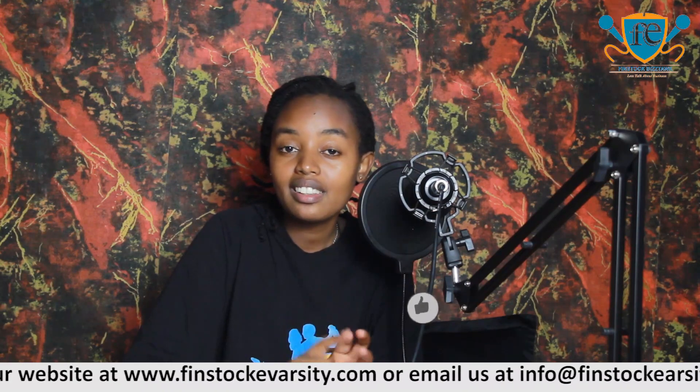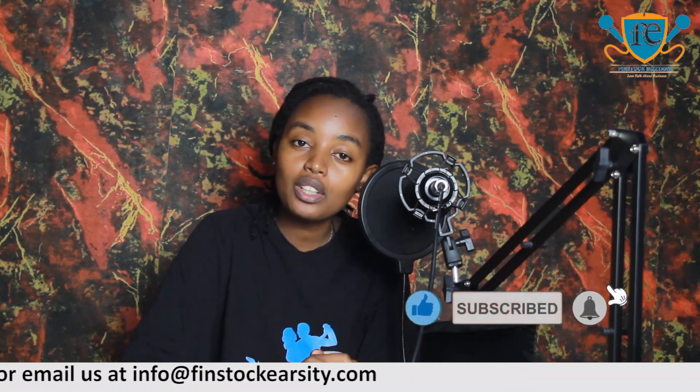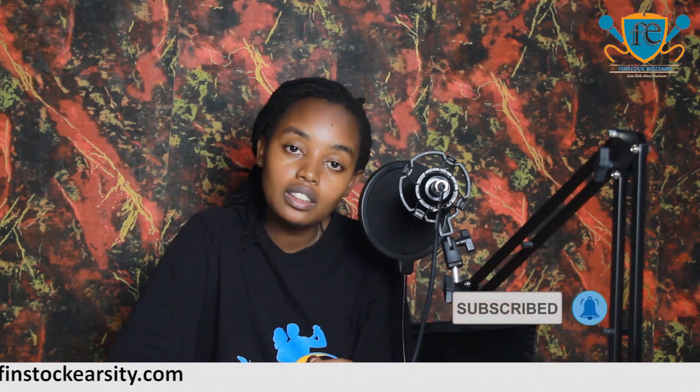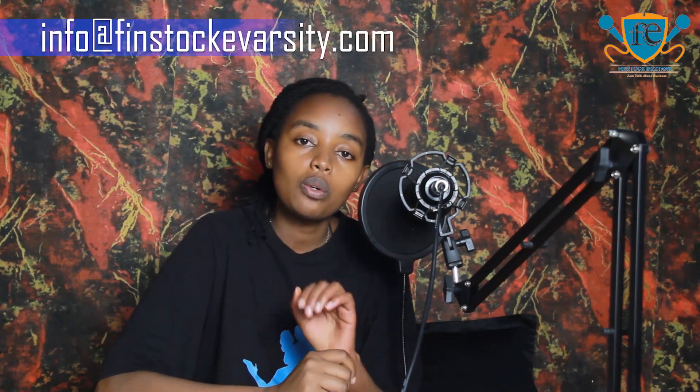Thank you guys for tuning in. Make sure at the end of this video you like, comment, subscribe, share, and hit the notification button so that every time I upload a new video, you can always be notified. If you're interested in doing a secretarial course at Finstock University College, they offer online secretarial courses at a very affordable fee. Visit their website at www.finstockuniversity.com, call them at 0703-313-722, or send an email at info@finstockuniversity.com. Until next time, goodbye.